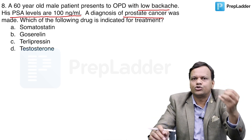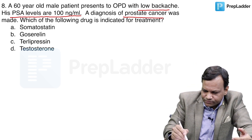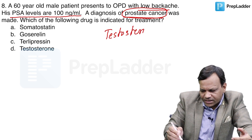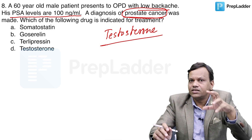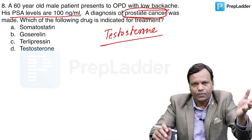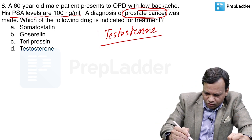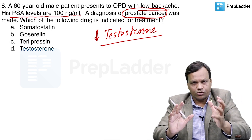They are asking which drug is used for treatment of prostate cancer. Prostate cancer occurs due to excessive levels of testosterone. Testosterone increases the growth of the prostate, which is why in males there can be BPH or even prostate cancer. So if we decrease testosterone, we can treat prostate cancer. Which drugs will decrease testosterone?